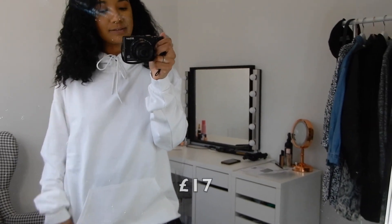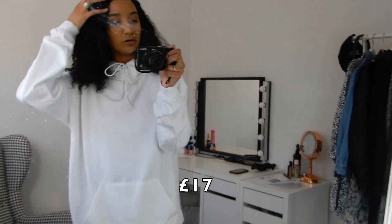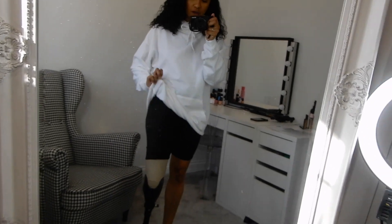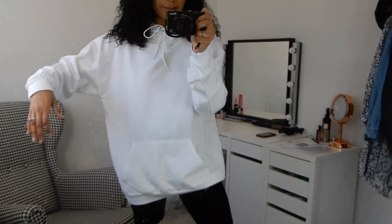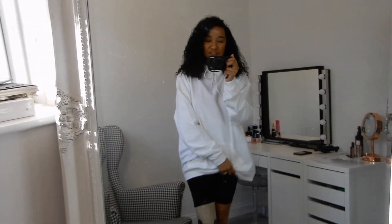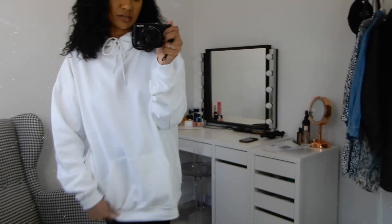I'm absolutely obsessed with the white hoodie — I wish I'd ordered it in more colors. It is so soft inside, almost fleecy. I stuck with a size eight and I'm so happy I did — don't feel you need to size up just because you want it oversized, as they're very true to size but still roomy enough for a t-shirt underneath. I just can't wait to layer this up and will wear it constantly.